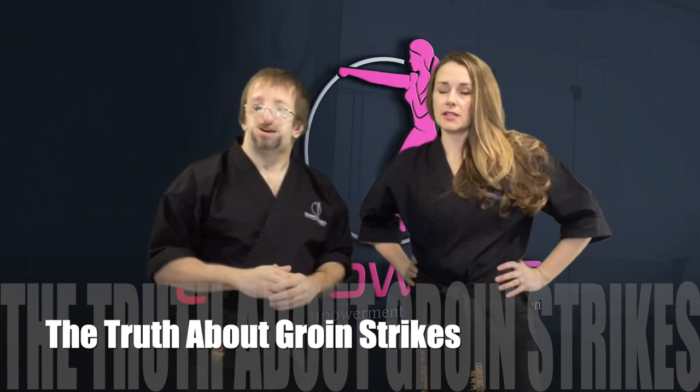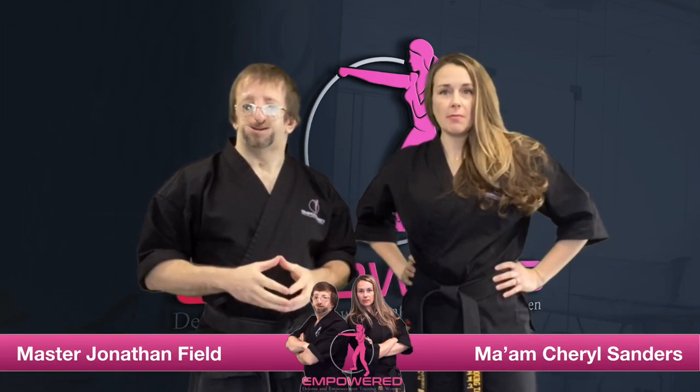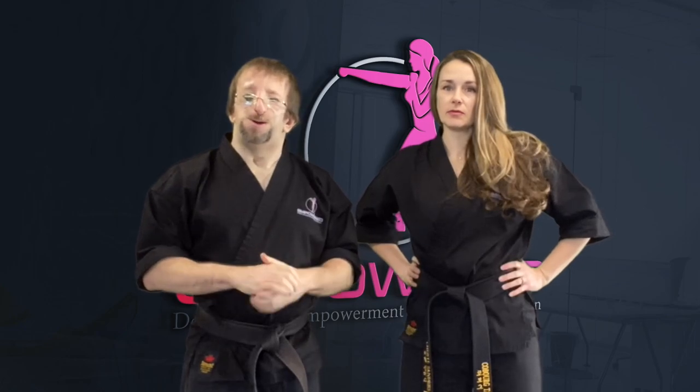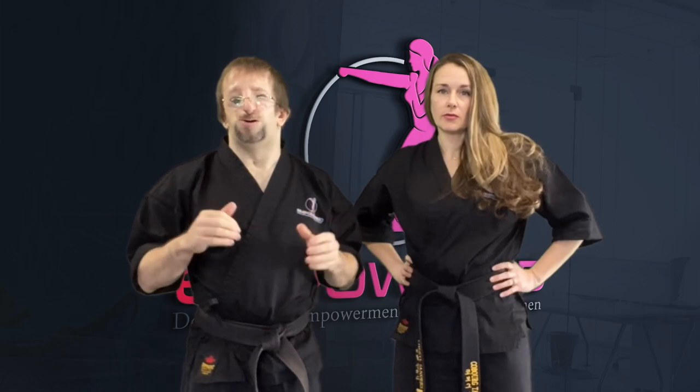In today's video we are discussing the truth about groin strikes in self-defense. If you're new here, I'm Ma'am Cheryl and I'm here with Master Jonathan. We are the founders of Empowered. A lot of the time when people are asked what they would do if they were ever attacked, they would say, 'Oh, I'll just kick them in the groin,' or something along that line.